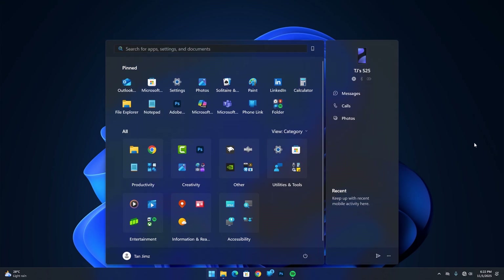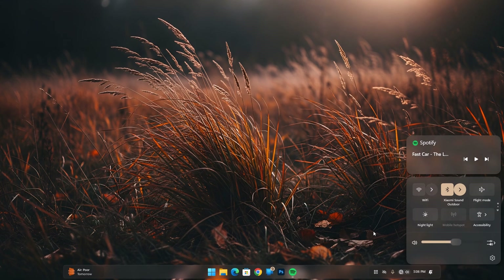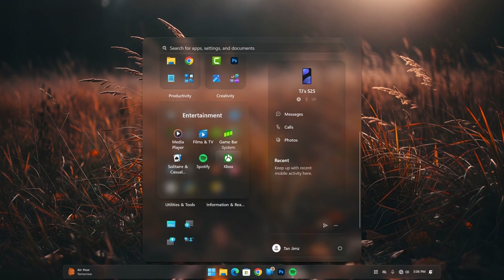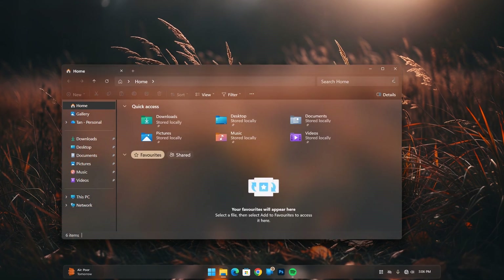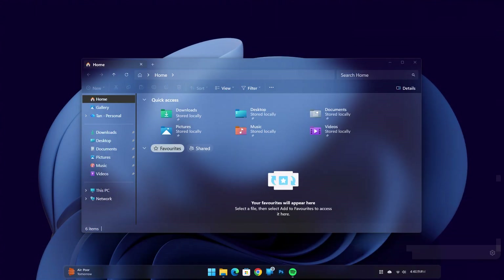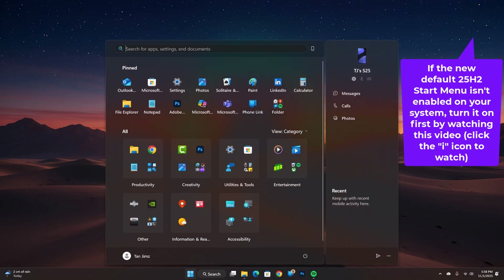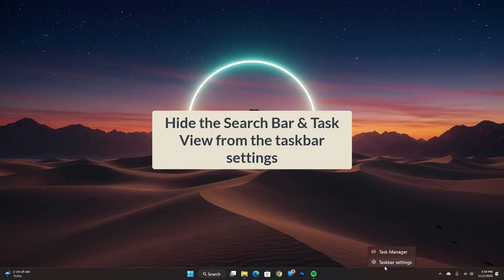The new version of Windows 11 comes with a beautifully redesigned start menu and some amazing new features. To make it look even cooler, I'm bringing you a redesigned action and notification center, start menu, taskbar, and more. These enhancements will take the already awesome Windows 11 experience to the next level. So let's get started and make Windows 11 look better than ever.